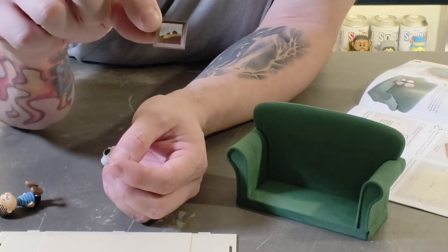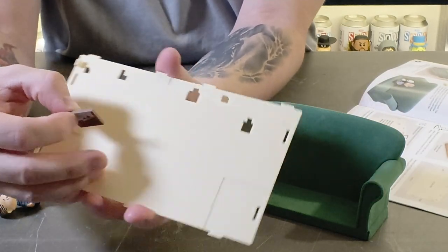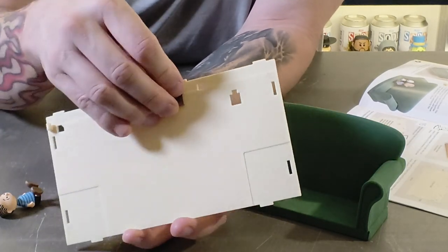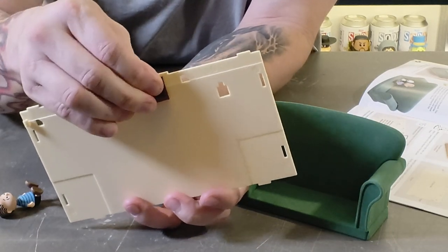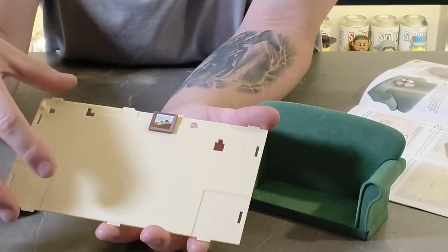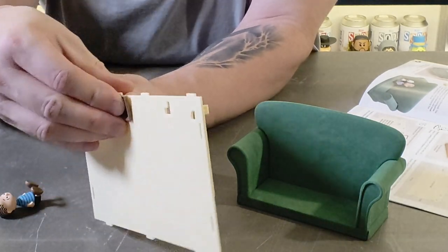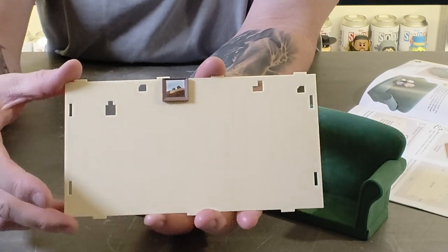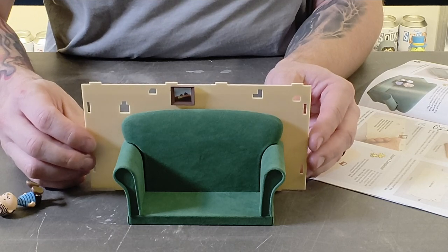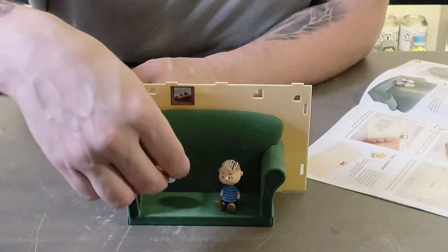The instructions say to press the shape at the back of the picture frame into the matching hole on the wall. There are segmented holes and you find the right one — I think it's this third one along. You just push it into place without needing glue. Then the sofa itself sits on the back there, and we've got Linus and Snoopy to sit on it — no cushions yet, so they'll have to be uncomfortable for now.